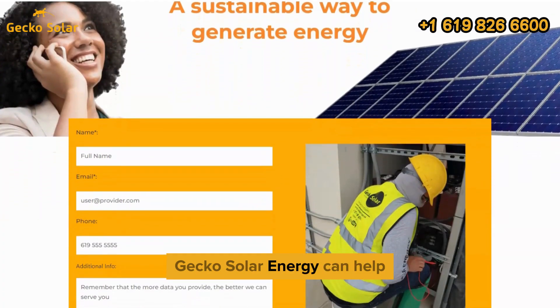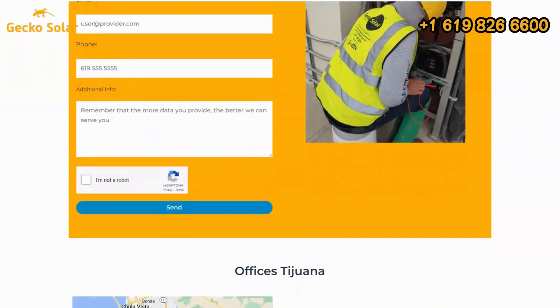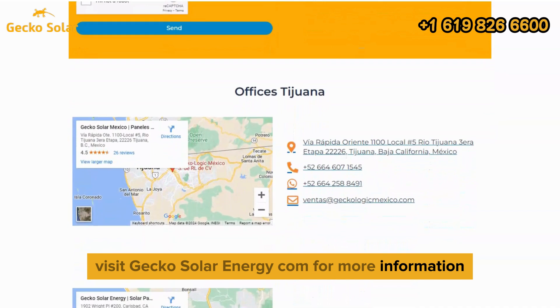Gecko Solar Energy can help you create a custom system that meets your needs. Visit GeckoSolarEnergy.com for more information.